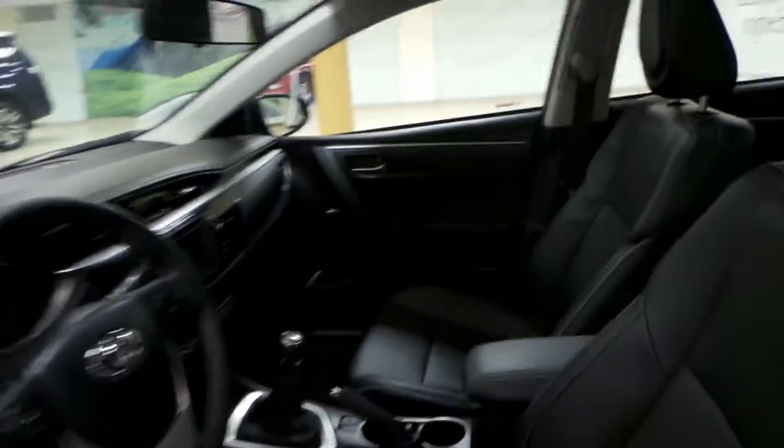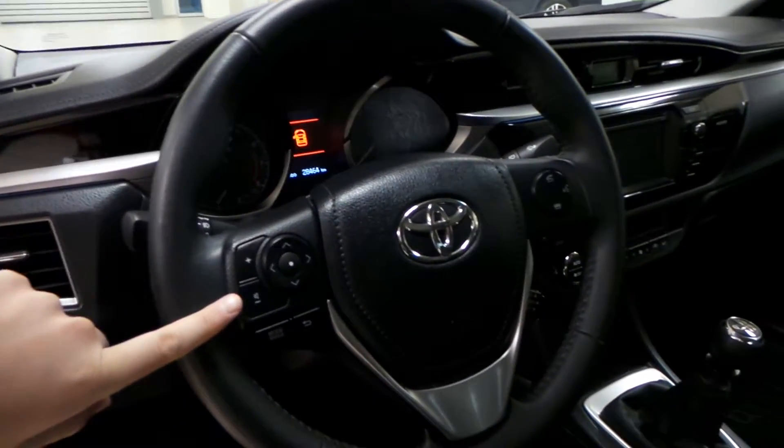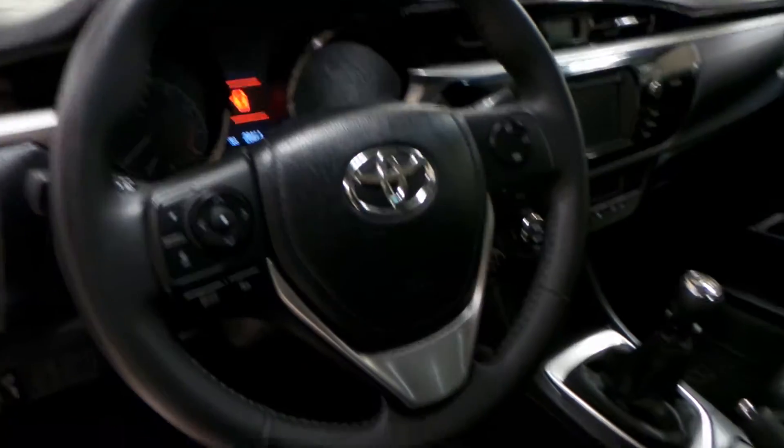For the interior, we have black leather seats with power front floor mats, power windows, and power locks as well. On your steering wheel, it's leather-wrapped, and you have your radio controls, Bluetooth controls, and cruise control.